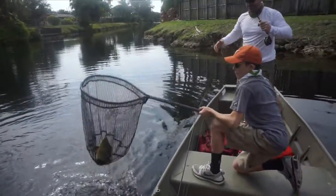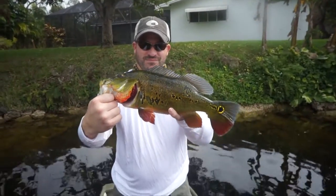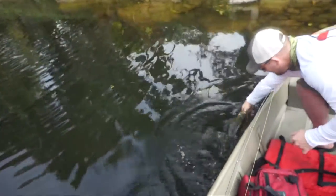Got him, nice job Danny. Second fish on fly today for Matt — this thing had a voracious eat. Send him off, very nice, about a three pounder on that guy.